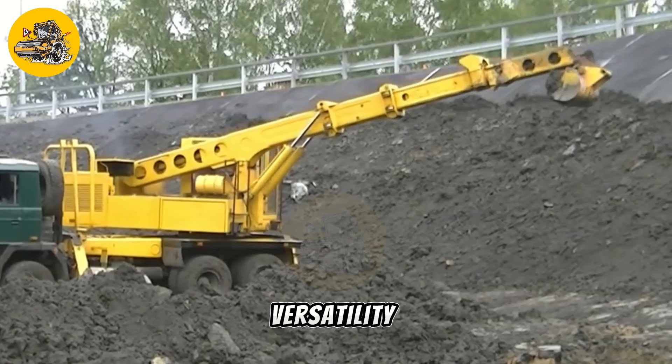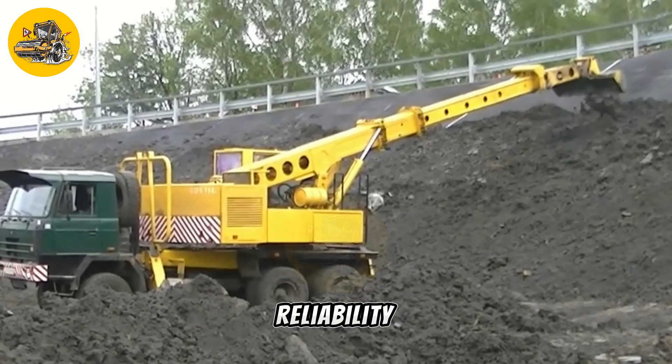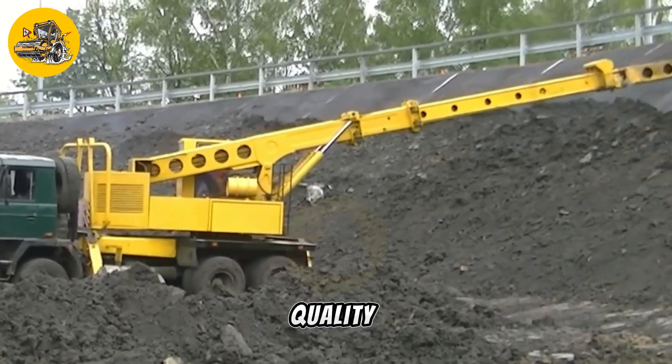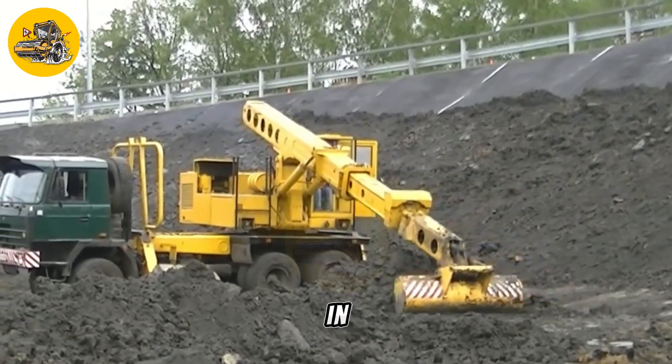In addition to its versatility, the UDS-214 is also known for its durability and reliability. Its rugged construction and high-quality components ensure that it can withstand the rigors of daily use in a variety of environments.